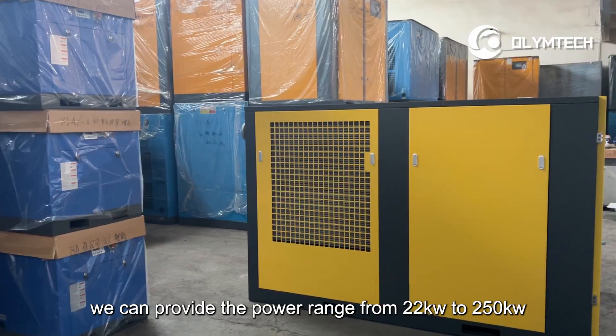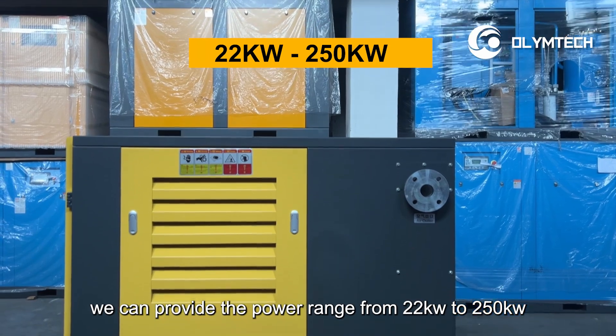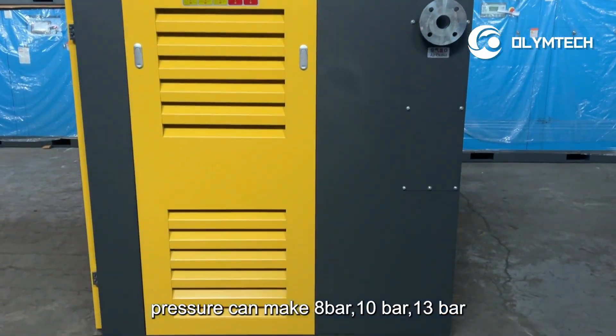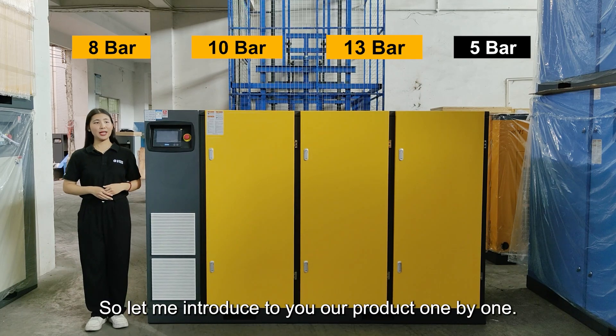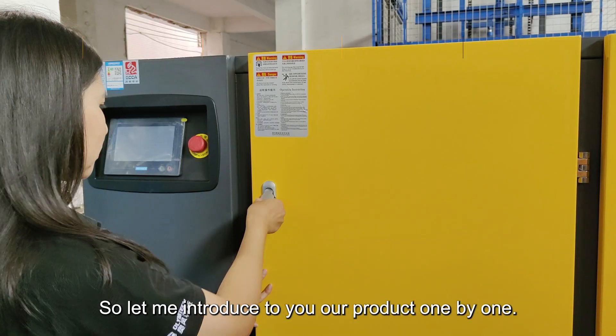For this model, we can provide the power range from 22kW to 250kW. Pressure can make 8 bar, 10 bar, 13 bar and also the low-pressure 5 bar models. Let me introduce to you our product one by one.